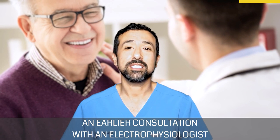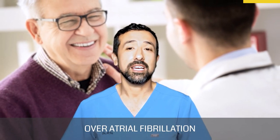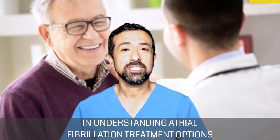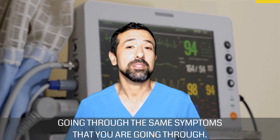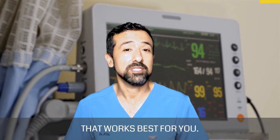An earlier consultation with an electrophysiologist is the key to having better long-term success over atrial fibrillation and its debilitating symptoms. I hope that this video helps guide you in understanding atrial fibrillation treatment options and helps you realize that you are not alone. There are millions of people with atrial fibrillation going through the same symptoms that you are going through. Together, we can find the right treatment option that works best for you.